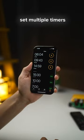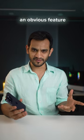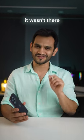Second, you can now set multiple timers on iPhone. It seems like an obvious feature, but not surprisingly, it wasn't there until now.